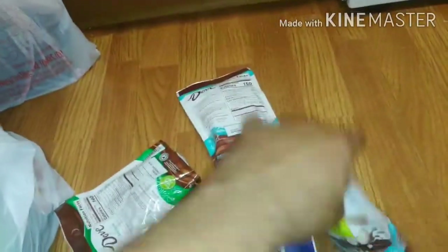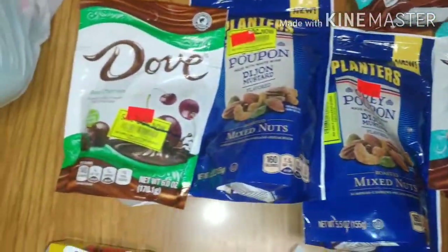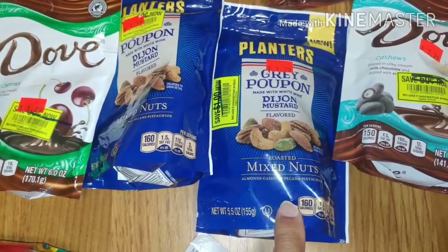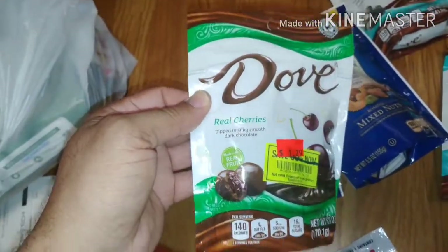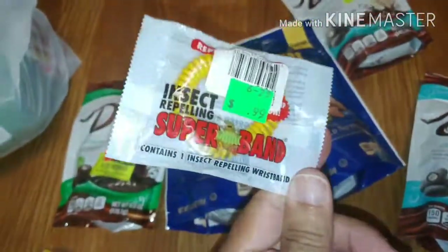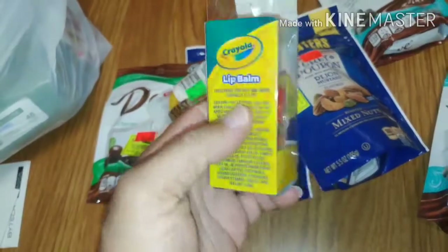From the variety store, I copped snacks - but wait, they're healthy snacks. I got the Grey Poupon Dijon mustard flavored mixed nuts - roasted almonds, cashews, pecans, and pistachios. That's the best one. We also got chocolate-covered cherries and chocolate-covered cashews - got those twice. We got insect repellent for the summertime, and some Crayola lip balm - I'll probably give that to my grandbaby, though maybe I'll use it myself. I'm a big kid.